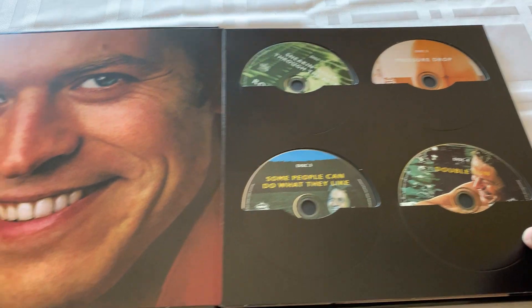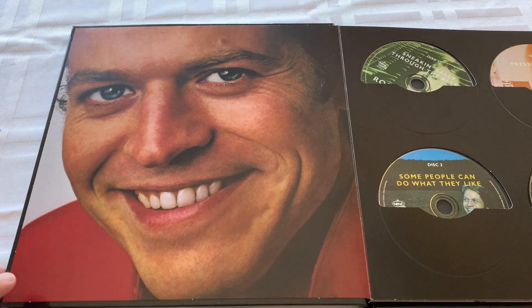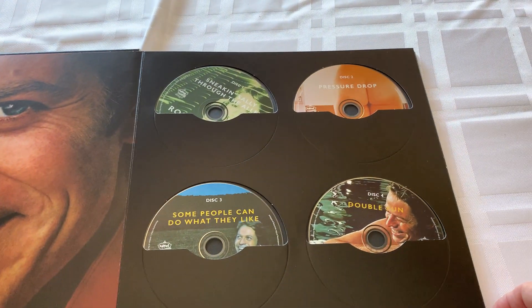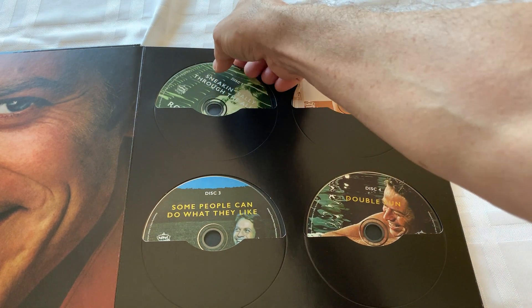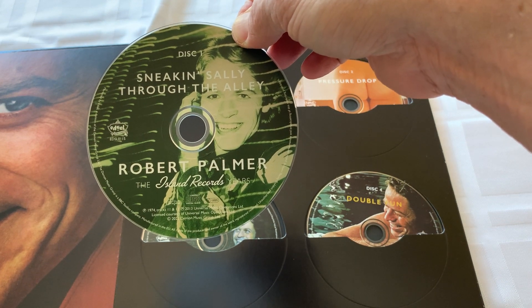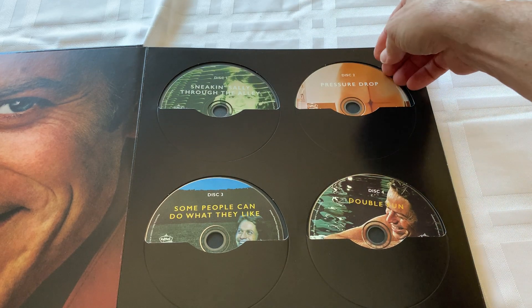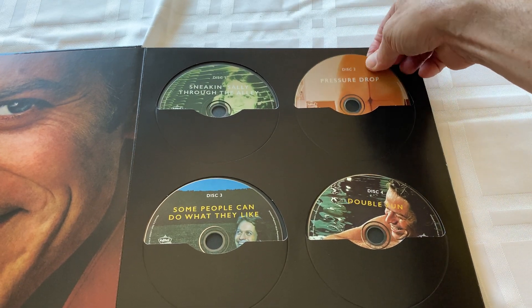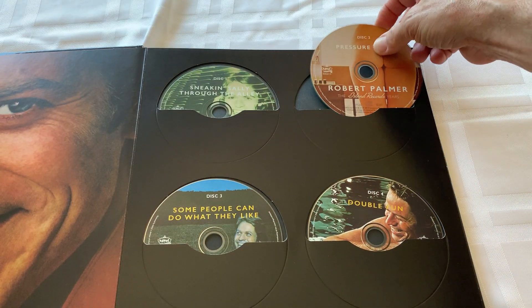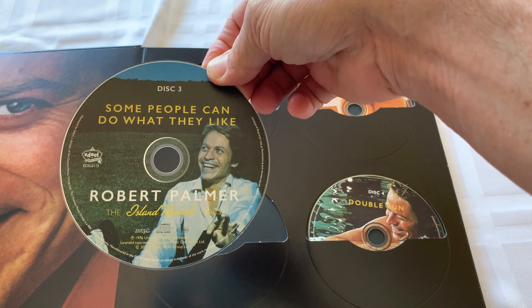There he is - the good looking man known as Robert Palmer. You know him from Power Station also, and his solo career. Looking at Sneaking Sally Through the Alley - I already like this, I think this is great. Pressure Drop's got a little bit of a nude butt on it - that's what they chose to do. Some People Can Do What They Like, there you go.